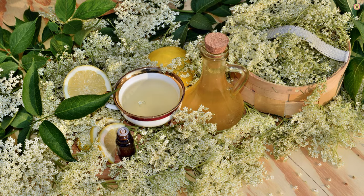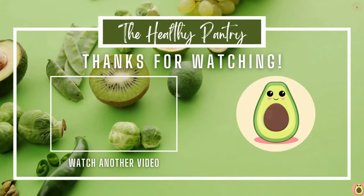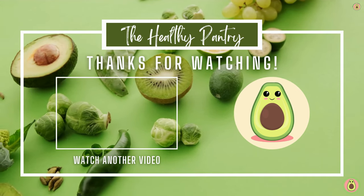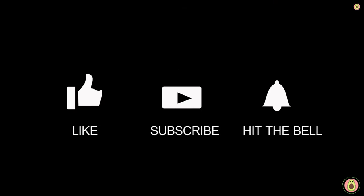See you tomorrow in the next video. Thank you for joining us here at the Healthy Pantry. We hope you found the information shared valuable and inspiring. Remember, your health is a journey, and we're here to guide you every step of the way. Thank you for watching, and we'll see you in the next video.